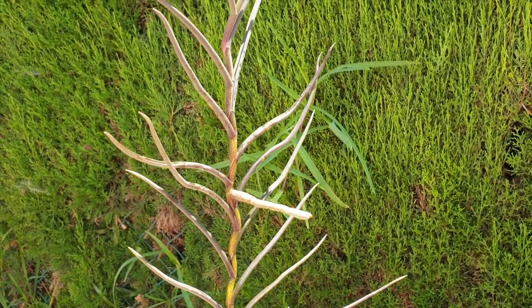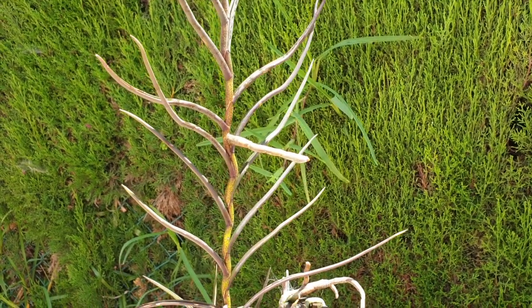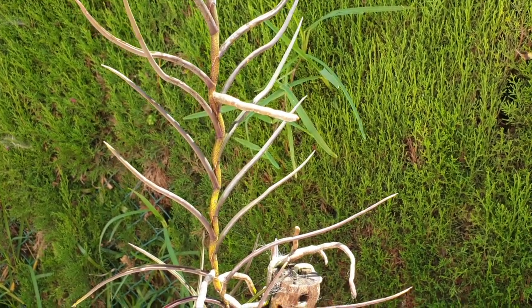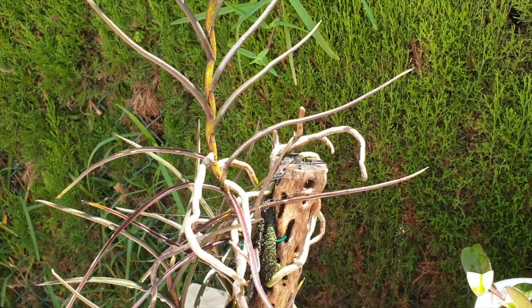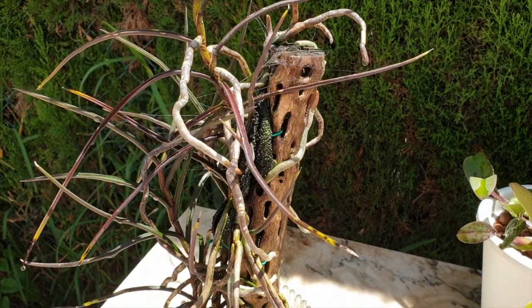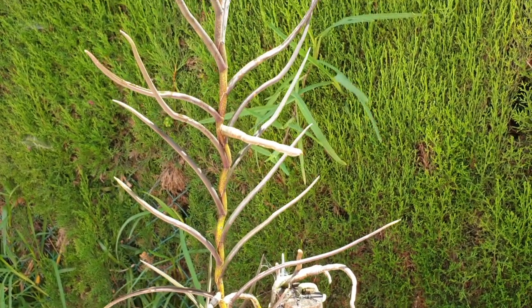It won't bloom. It gets morning sun in my climate now for the first four hours and then it's in shade for the hottest part of the day. I still love it - I'd like some blooms though, but I still love it.